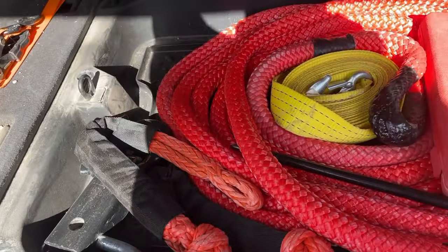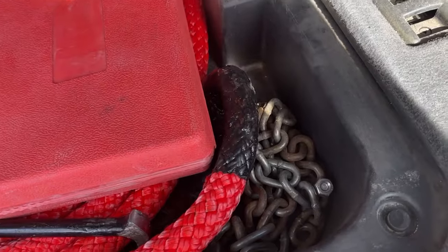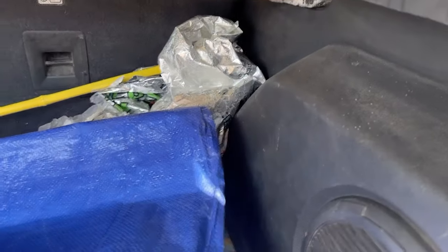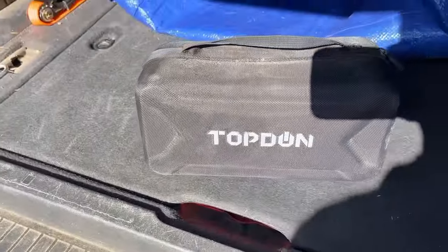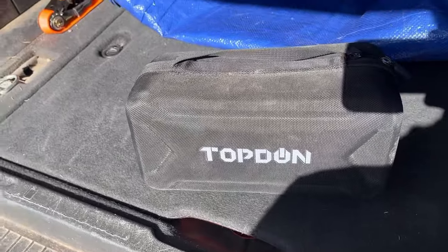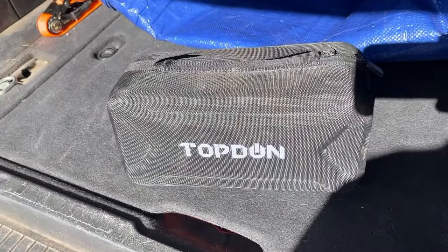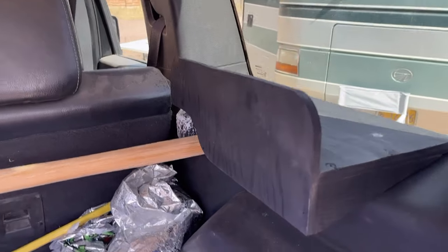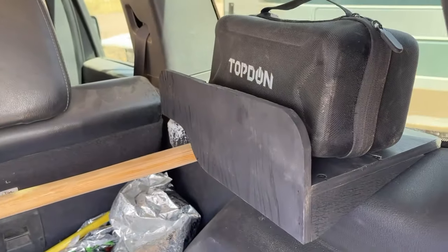The thing that goes into the receiver that you hook shackles to. Some chain, and that's another tow strap. I reviewed this a year ago — it's an auxiliary battery to jumpstart your car, called the JS3000. I built a shelf up here to hold it, so that's now where it lives.